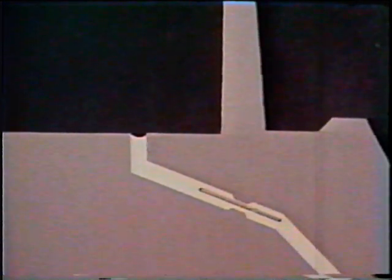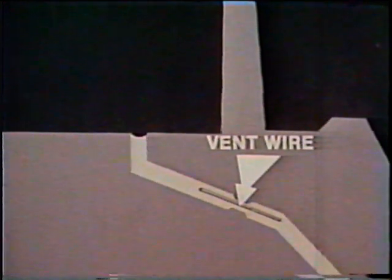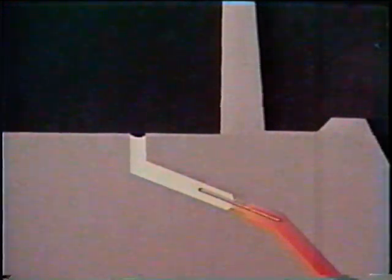An automatic air bleed system is incorporated in the RosaMaster pump. It consists of a vent wire inserted in an orifice provided in the transfer pump outlet. Air entrained in the fuel collects at the highest point in the head and escapes past the vent wire, through the outlet hole in the hydraulic head, into the governor cavity, and finally returns to the fuel tank through the pressure regulator in the top of the pump.